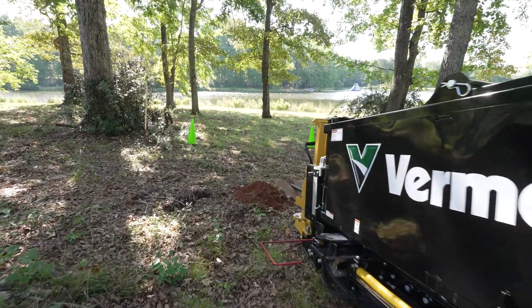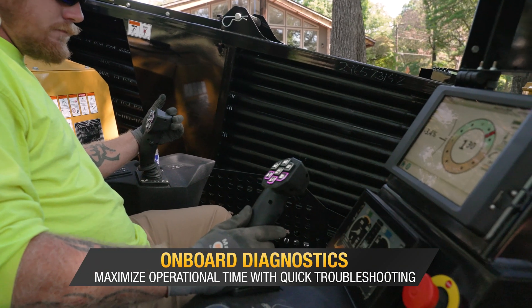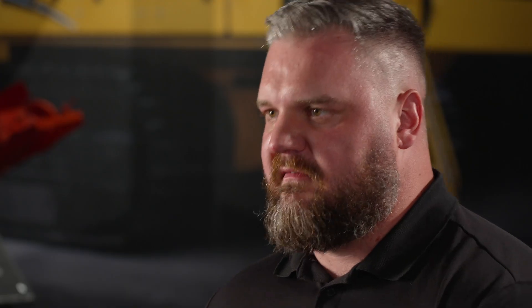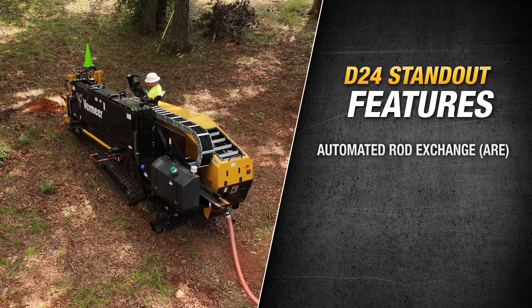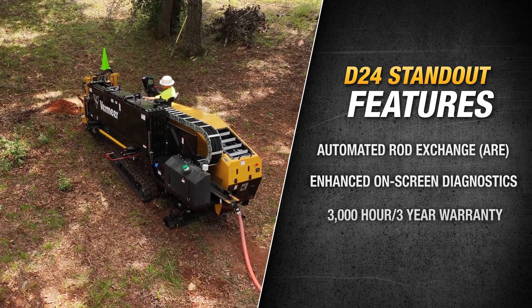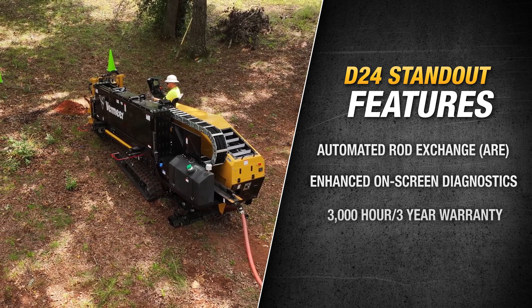Another big part of that technology is onboard diagnostics — not only are we telling you what happened, but where it happened and how to fix it. The next-gen technology as a whole gets the operator closer to the machine, allows them to really increase what they're able to accomplish, and we'll see that throughout the next generation lineup. We're excited that it's going to start with the D24.